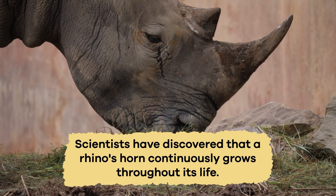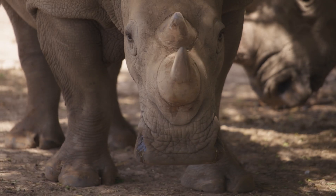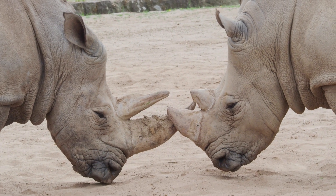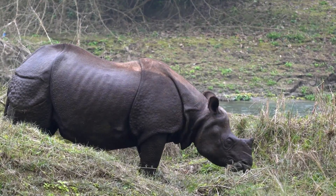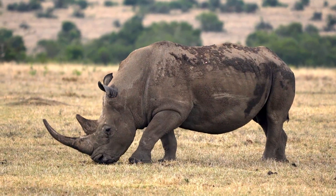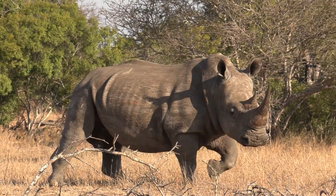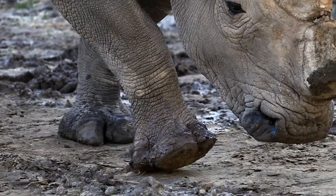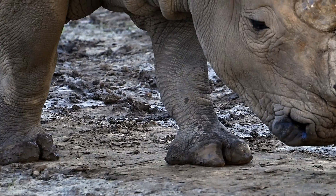Scientists have discovered that a rhino's horn continuously grows throughout its life. It's not just for defense either. A rhino uses its horn to dig and even show off to other rhinos. Some rhinos, like the Indian rhino, have one horn, but others, such as the African white rhino, can have two. Rhinoceroses also have thick, strong legs that help them carry their massive bodies around. And their feet are like padded, cushiony bed slippers that are great for walking silently through the wilderness.